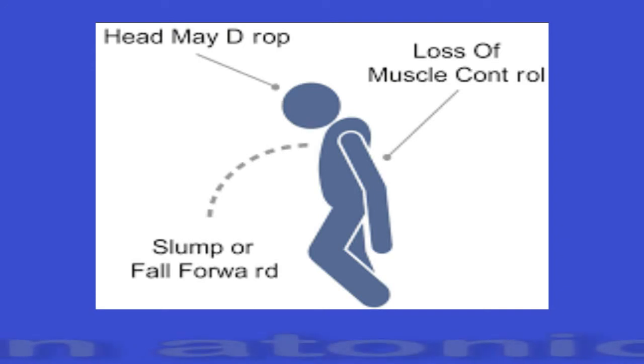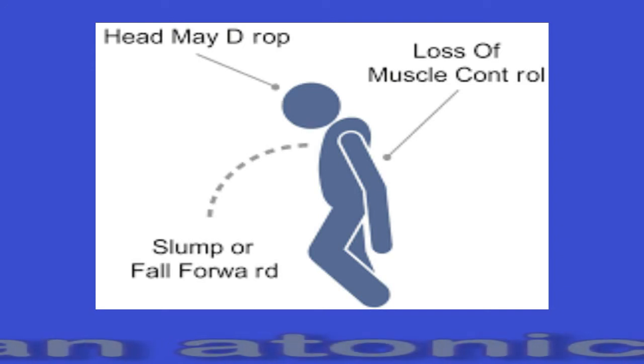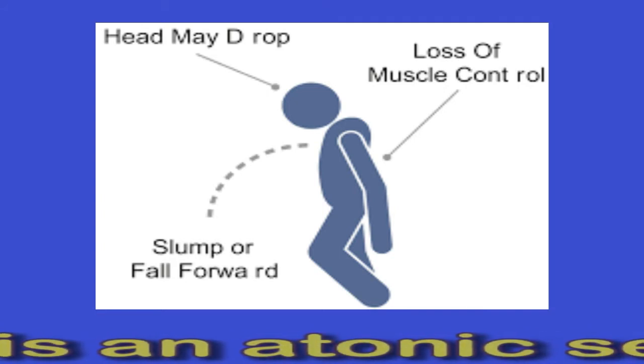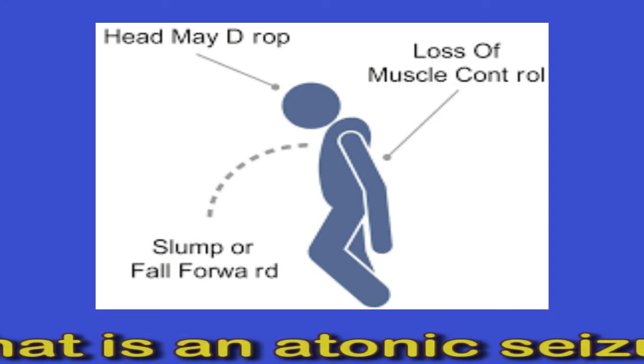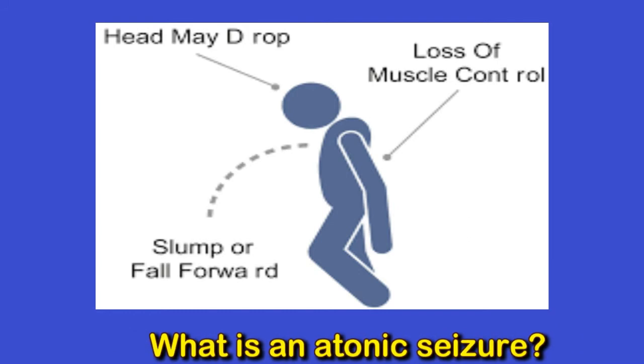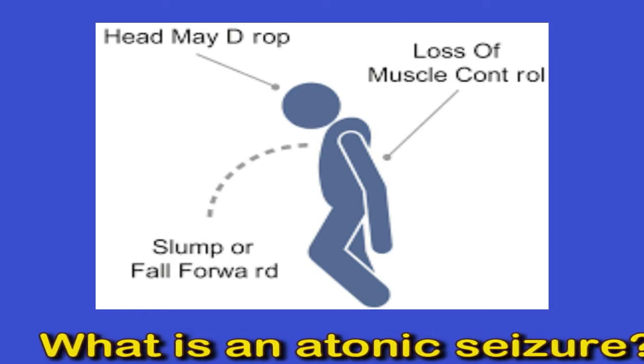What is an atonic seizure? A seizure occurs as a result of a period of uncontrolled electrical activity in the brain. It can cause muscle problems, strange behaviors, unusual sensations, and an altered state of awareness. Different types of seizures cause various symptoms. An atonic seizure causes the muscles to lose all their normal tension. As a result, the person suddenly becomes limp and may remain in this state for about 15 seconds.